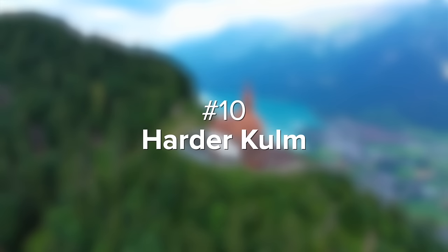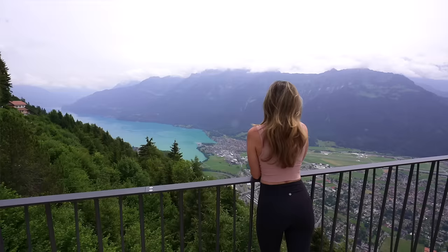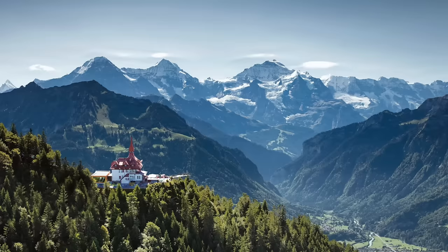Let's start with number 10, Harder Kulm. Also known as the top of Interlaken, this overlook gives you the most breathtaking views of the entire region. At the top you see Lake Brienz, Lake Thun, and the iconic Eiger, Mönch, and Jungfrau mountain peaks.